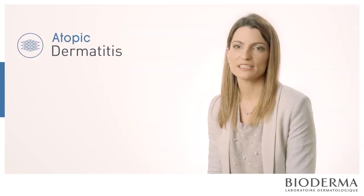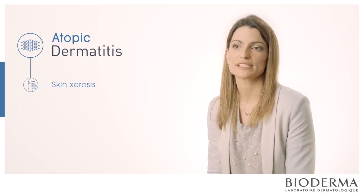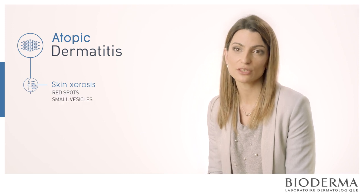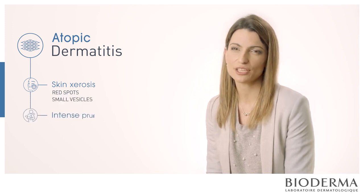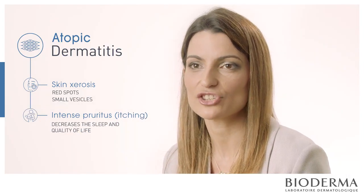Atopic dermatitis is manifested by a very dry skin with red spots covered by small vesicles, which cause an intense pruritus that decreases the sleep and the quality of life of patients.